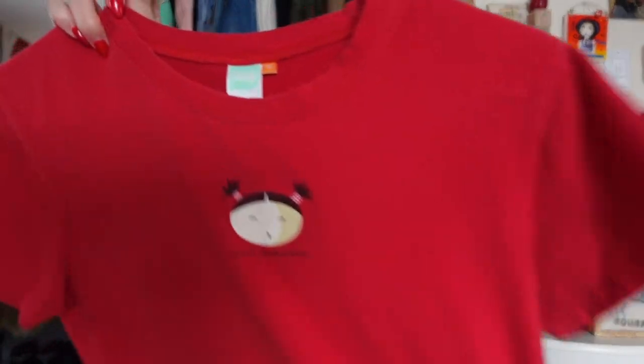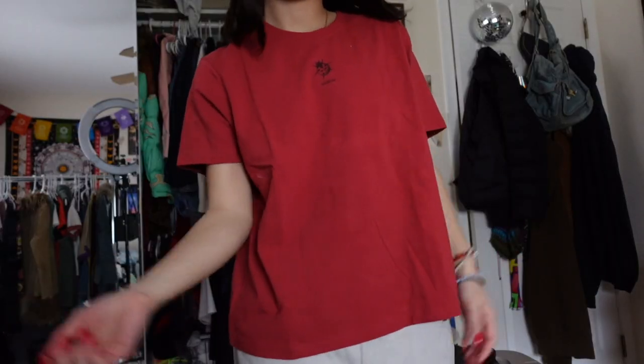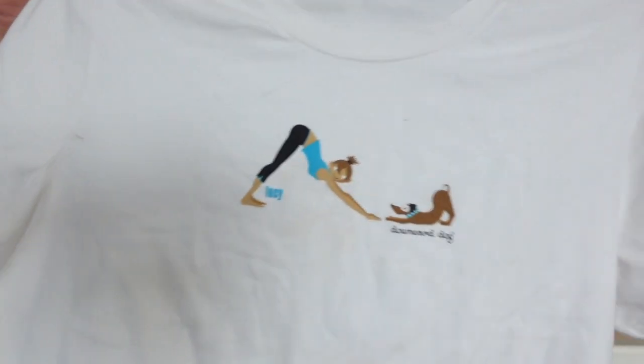I don't know if you guys remember, but I thrifted a shirt a while back by this brand Lucy and it was one of my favorite shirts I ever thrifted — but I found three more t-shirts by that brand. This first one says 'Hello Little Lady' and it has a little ladybug on it. These are an extra large. I have three of them so I might sell one or two. I have this red one and then this cute gray one. These t-shirts are super nice quality and stretchy. My favorite one says 'Downward Dog' and has a dog and a lady doing that yoga pose.